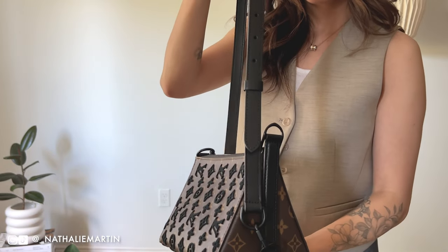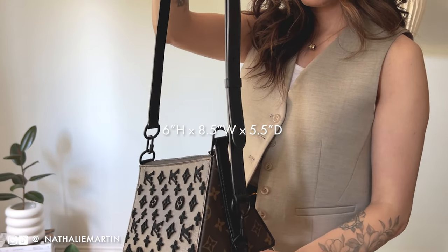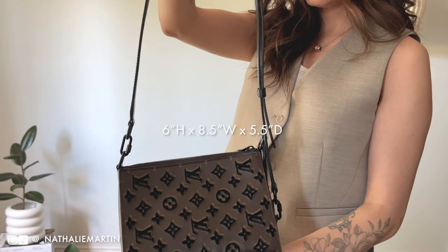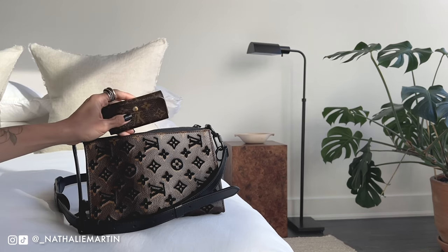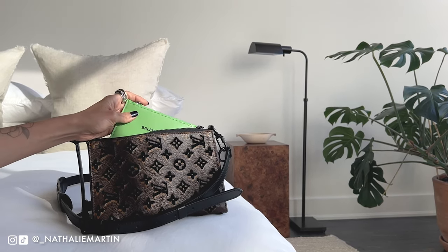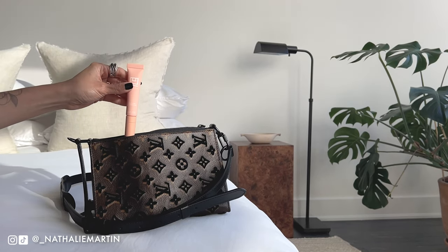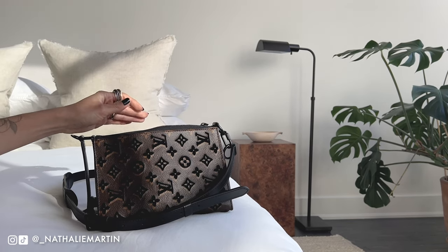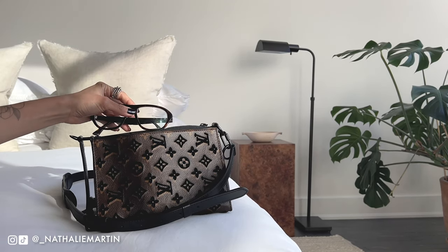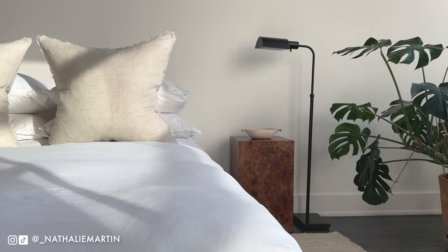This bag is on the smaller side — it measures six inches high by eight and a half inches wide and five and a half inches deep. If you're like me and you don't carry a lot of stuff with you, this is the perfect size. Generally what I'll carry is my card holder, my LV key ring holder, a couple of lipsticks, my iPhone — I have the larger one, the 13 Pro Max, and that fits in there perfectly — plus sunglasses and hand sanitizer.